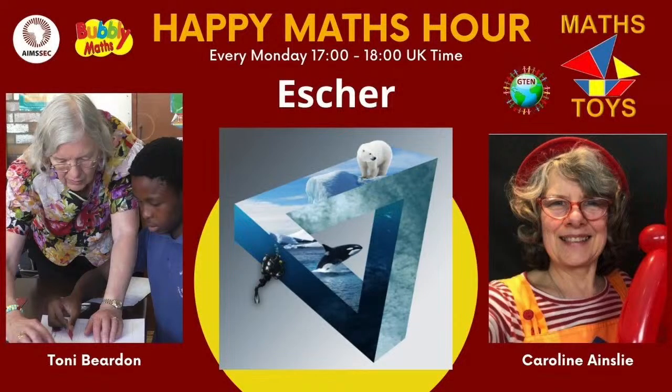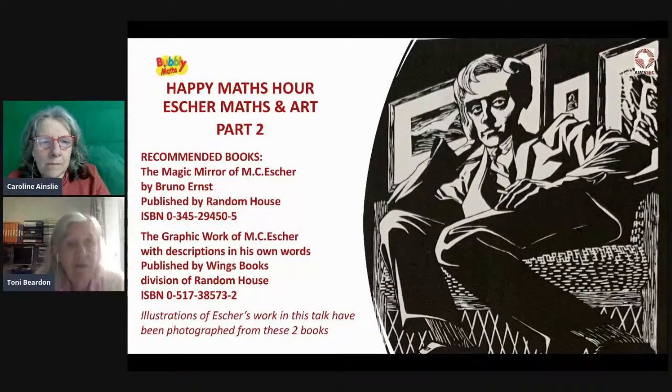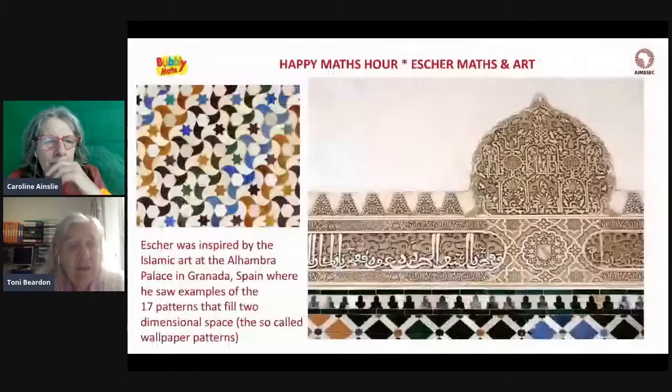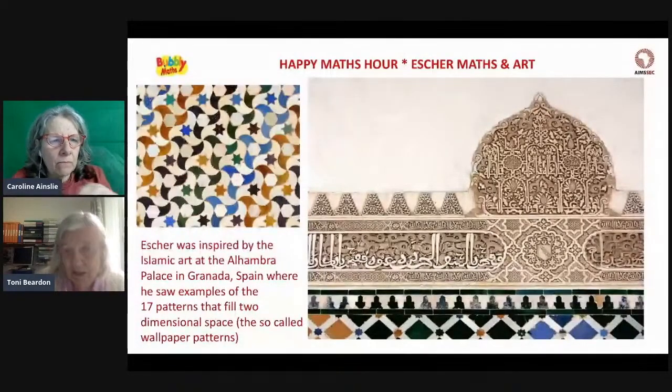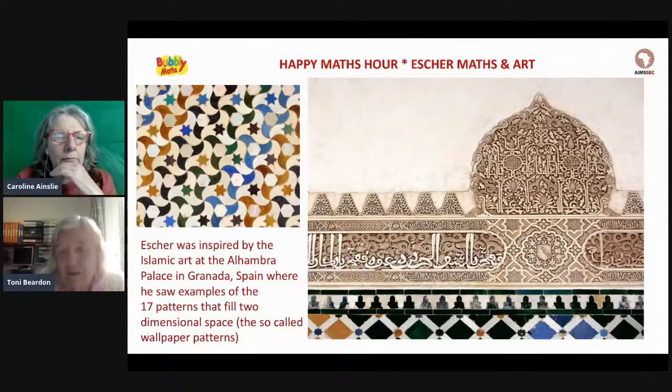We're going to be talking about Escher. I recommend these two books — either one is very well worth having, with beautiful pictures in them. This is actually a second broadcast about Escher. His art is very mathematical and he had insights which were truly genius. He was a genius when it came to being able to see the geometry in shapes and the way they fitted together and filled space.